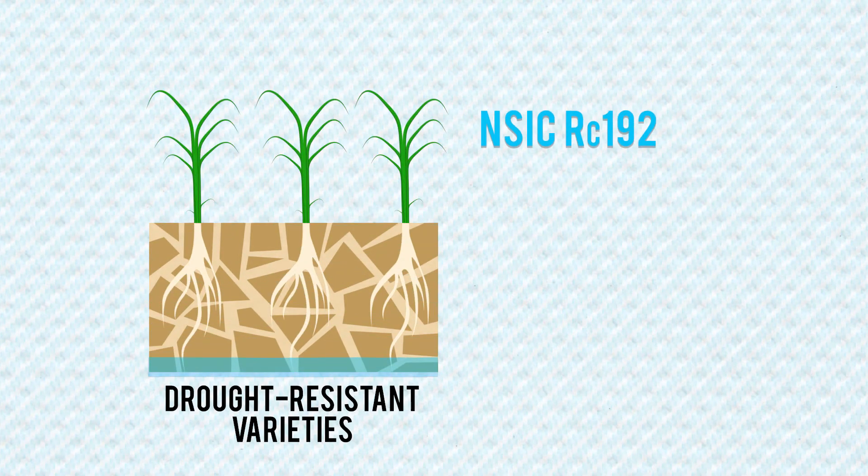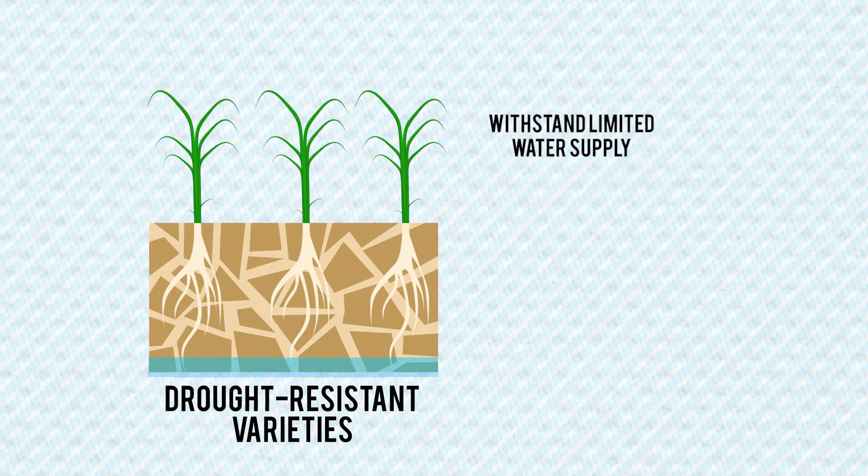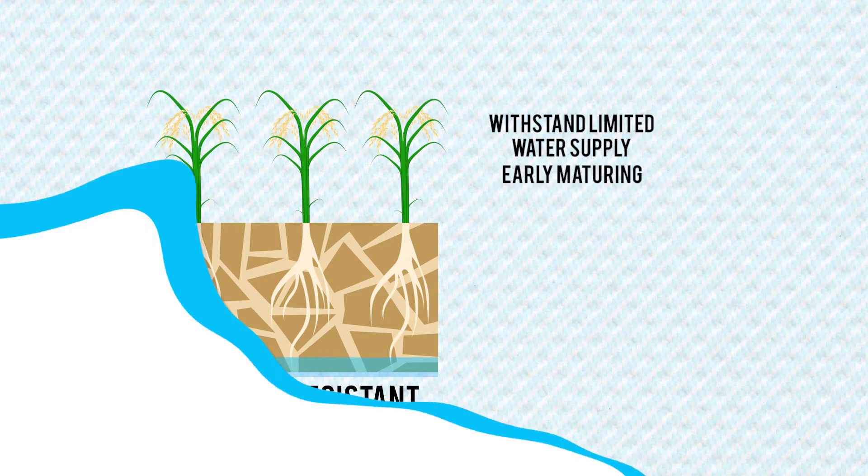Drought-resistant varieties like RC 192 and RC 272 are available for rain-fed lowland and upland areas. These varieties can withstand limited water supply and are also early maturing.